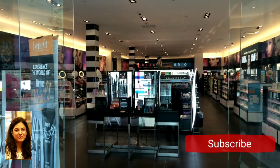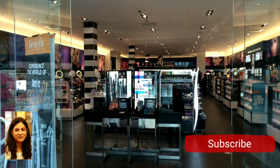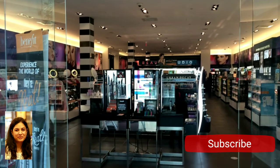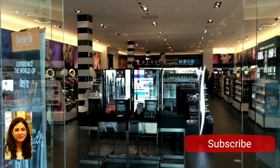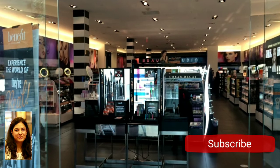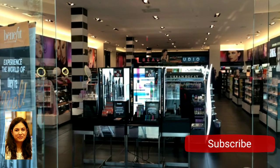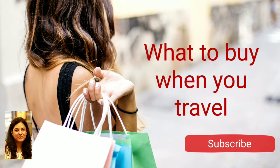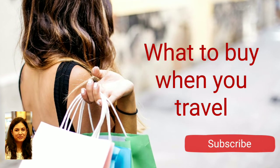Hey everyone, welcome to my channel! I love traveling and I love shopping while traveling, but whenever we travel out of the country, being a beauty junkie it at times gets difficult to find out what to buy. So today on this channel we are starting a new series where I will share the best skincare and makeup products from around the world.